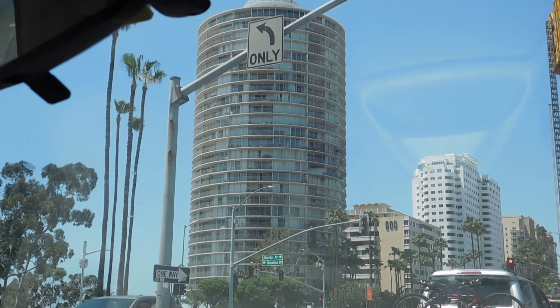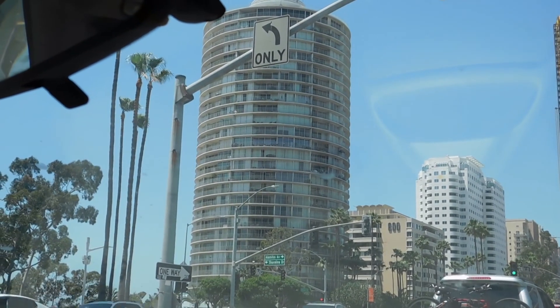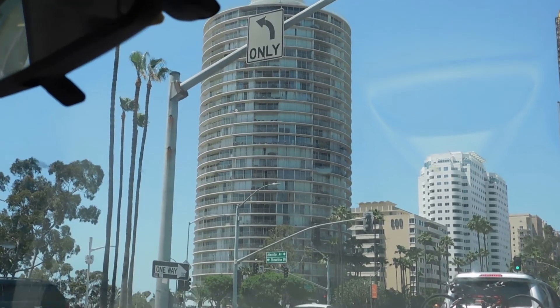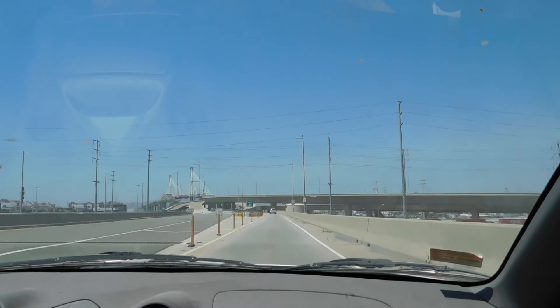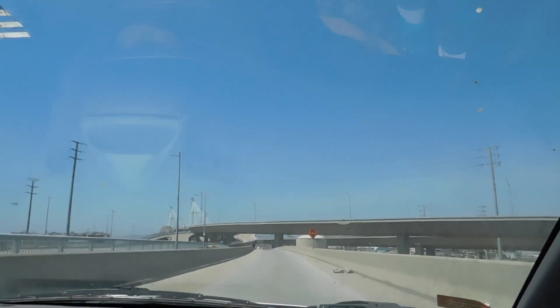Absolutely love this mid-century apartment building. It has great views. We actually looked at a condo here when we were shopping. It wasn't quite right — it was too small and the fees are outrageous, but it's a cool building. Alright, here we go, getting ready to go over the bridge.